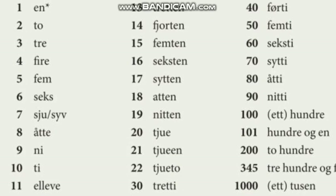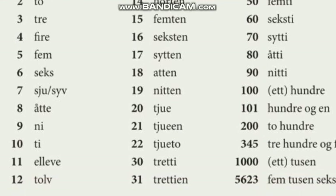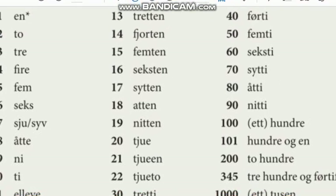30, 31, 40, 50, 60, 70, 80, 90, 100, 101.